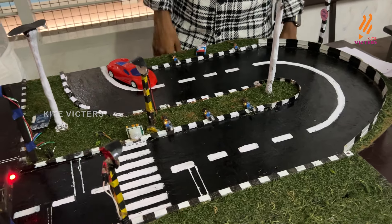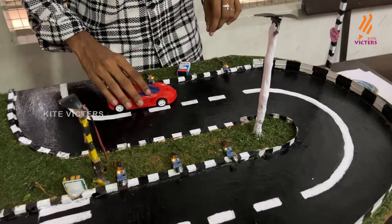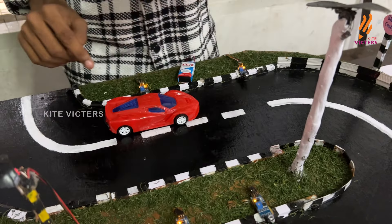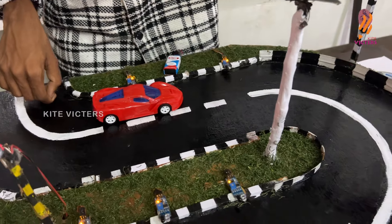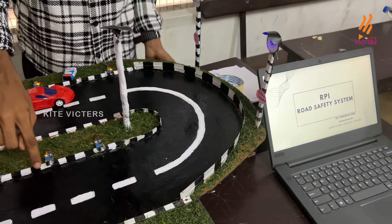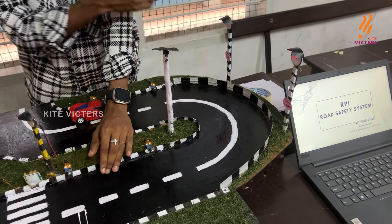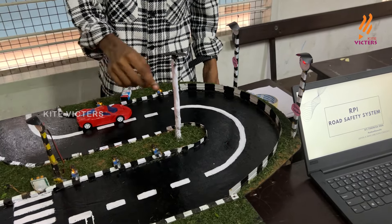We have two IR sensors and use the signal to detect. We are using a trigger and the receiver is running. The LED is running. We are setting it up with the sensor running.